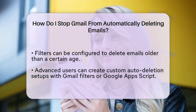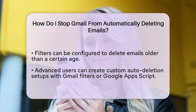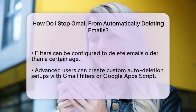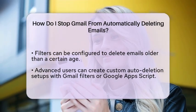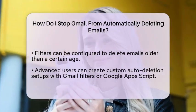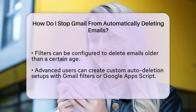If you want to get a bit more advanced, you can create a custom auto-deletion setup using Gmail's filtering system or Google Apps Script. With Gmail filters, you can specify criteria like 'older than one year' to delete emails older than one year. This gives you control over what gets deleted and when.